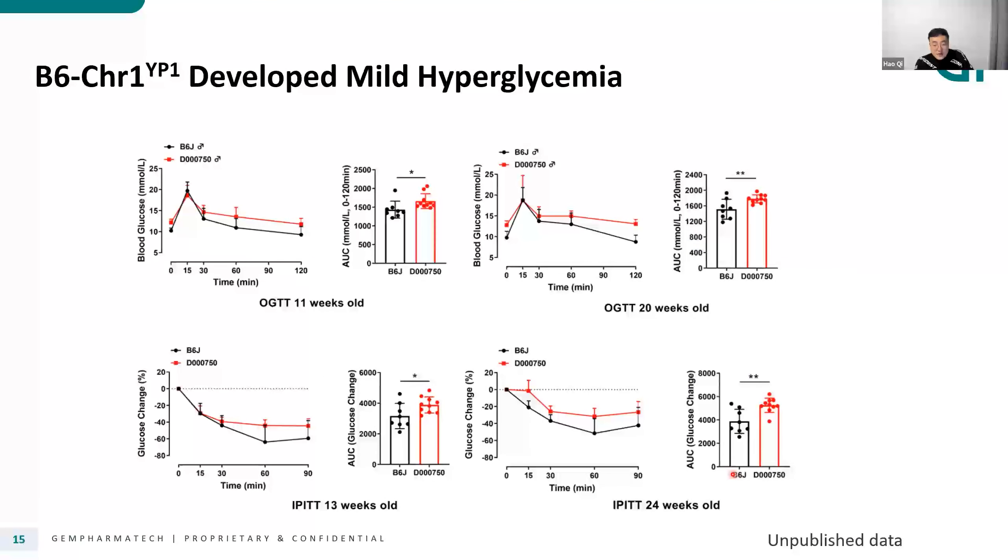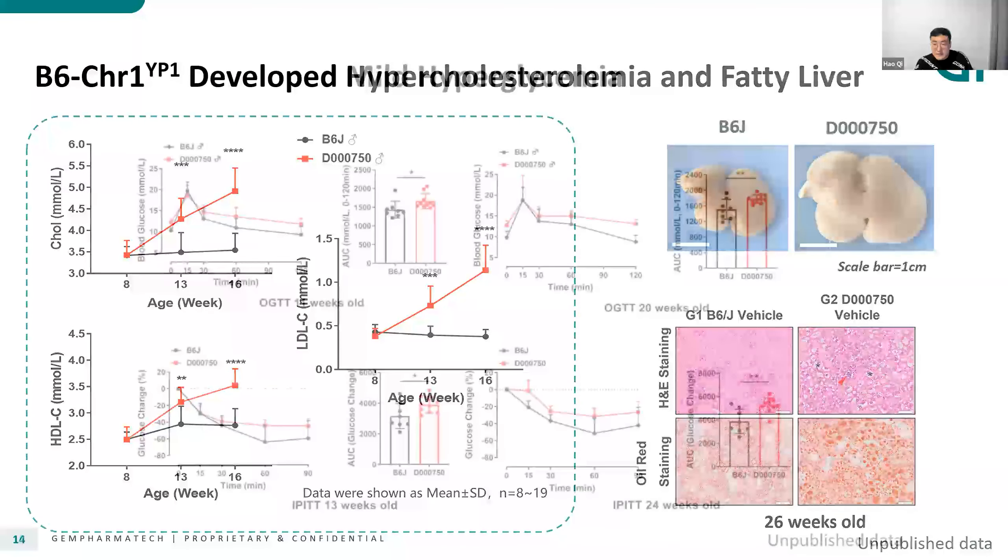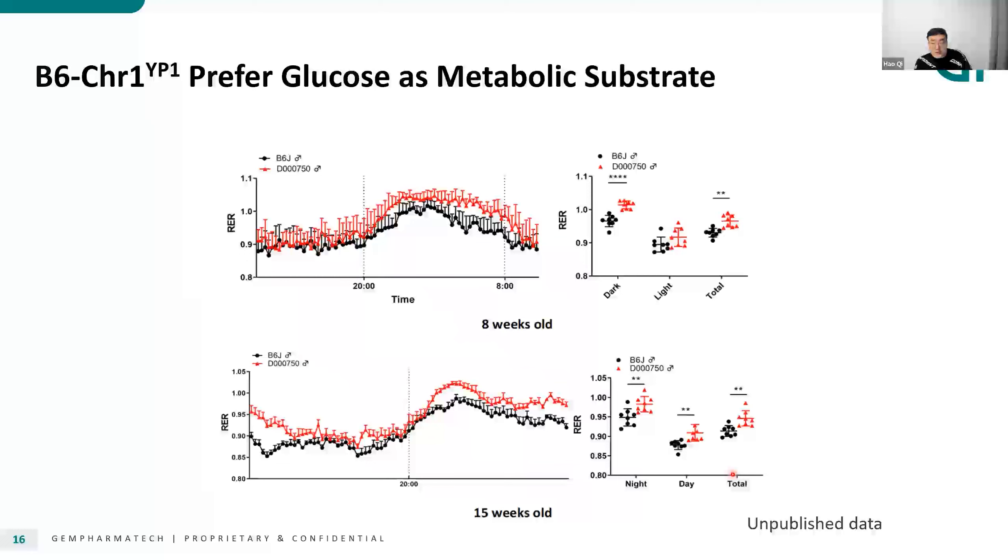In terms of blood glucose, YP1 mice displayed only mild hyperglycemia and insulin resistance compared with B6. It seems like glucose metabolism is still okay while lipid metabolism is significantly disordered. We further used metabolic phenotyping cages to check the metabolic features of YP1 mice, and based on the change in RER, we confirmed that YP1 mice preferred to use glucose as their metabolic substrate compared to B6 mice. This indicates that YP1 mice may be more adapted to metabolize glucose.